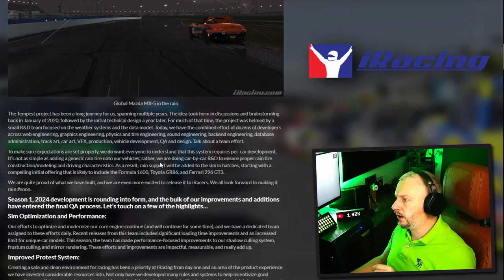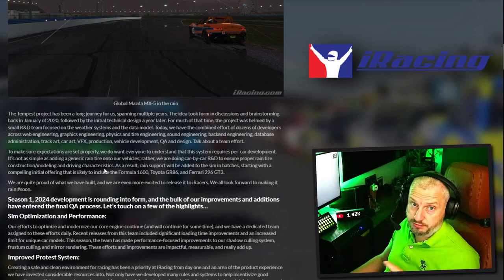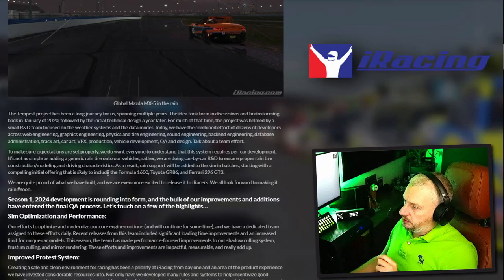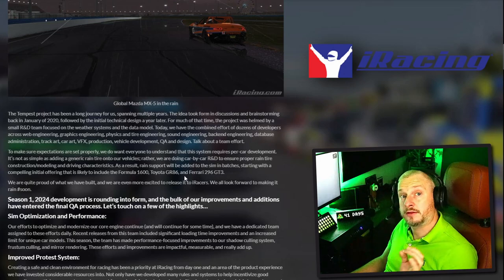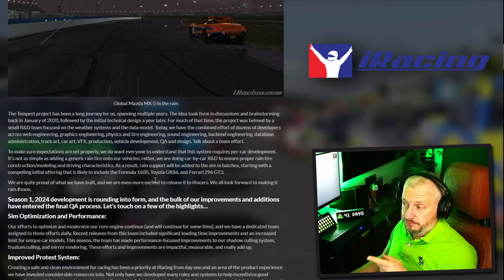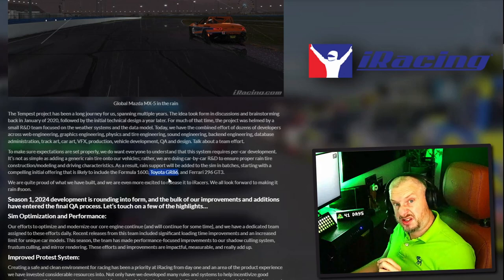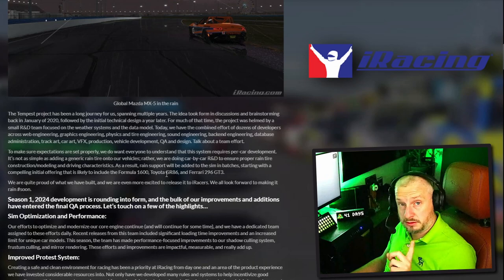It's not as simple as adding a generic rain tire onto their vehicles. Rather, they're doing a car-by-car R&D to ensure proper rain tire construction, modeling, and driving characteristics - which is probably right, because every car is going to have different rain tires anyway, just as they'd have different slicks. As a result, rain support will be added to the sim in batches, starting with a compelling initial offering that is likely to include a Formula 1600, Toyota GR86, and the Ferrari 296 GT3. That's not too bad - don't mind the F1600, it's an interesting little car, and the Toyota GR86 is actually quite a nice car.